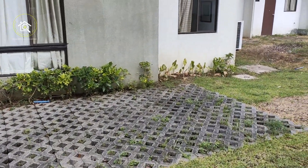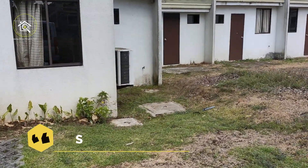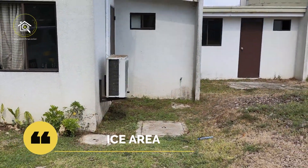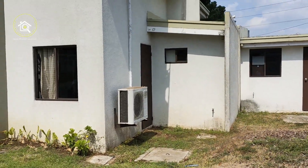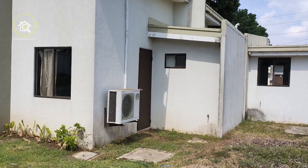Pwedeng-pwede po tayong maglagay ng service area dito sa likod. Ito po, that will be your access door. Just in case hindi na tayo makalabas dun from the service area.